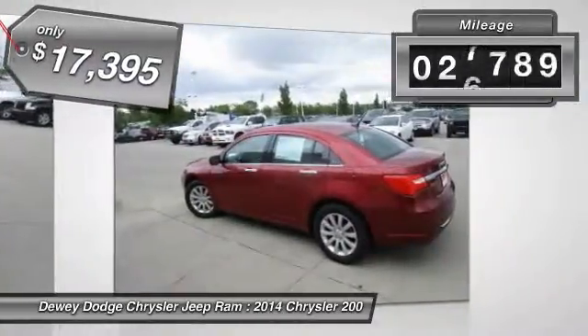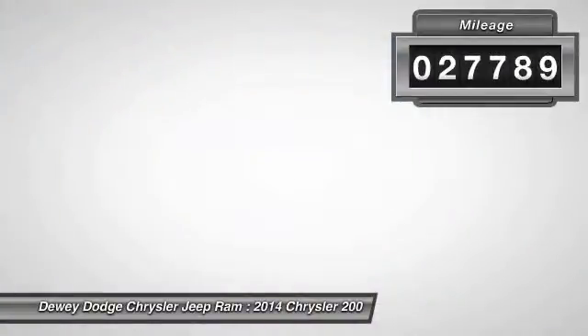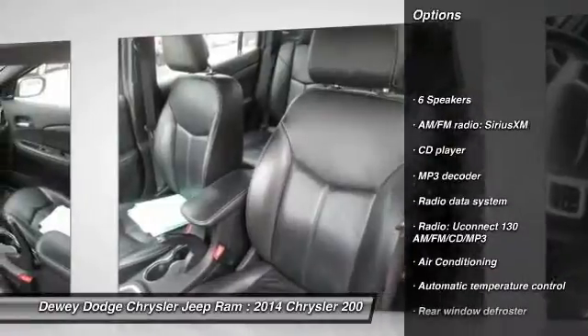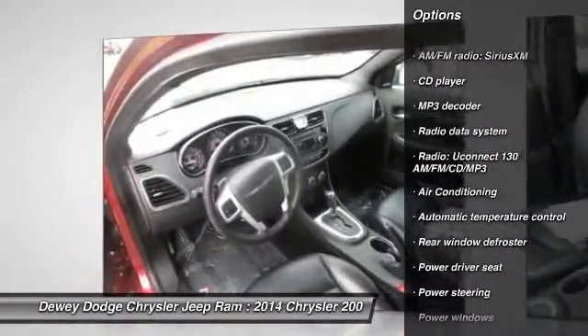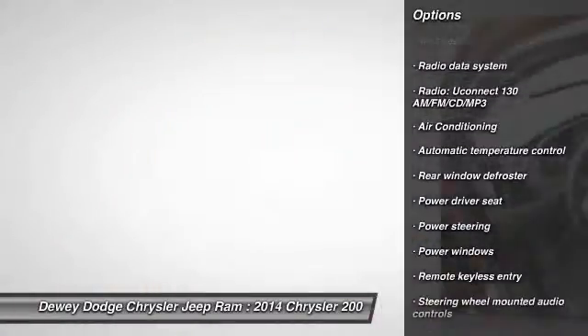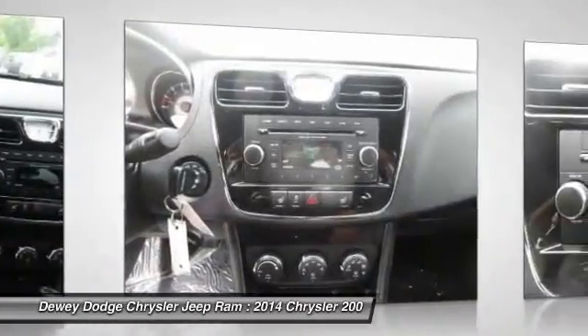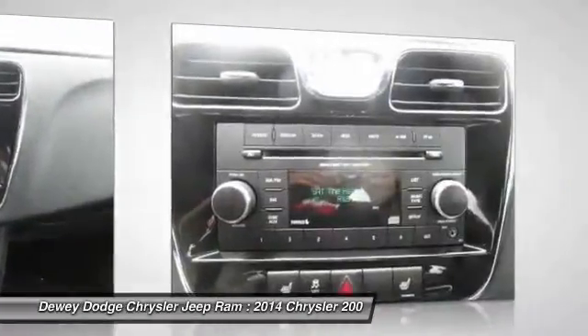This vehicle has less than 30,000 miles. Here are some of this vehicle's great options: traction control, dual airbags, power steering, air conditioning, front four-wheel disc brakes, center armrest, universal garage door opener, fog lights, security system, and CD player.